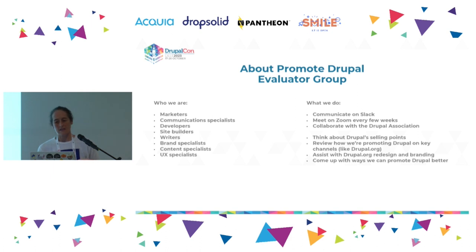Quickly about Promote Drupal — we've heard a lot about this today and in the Dries keynote. We're a group of individuals who meet every couple of weeks with a focus on promoting Drupal more effectively and increasing adoption. We bring together different expertise: branding, content, UX, and developers. We brainstorm messages, channels, and everything to do with promoting Drupal. Over the last year, we've focused on how people evaluate Drupal and other CMSs to decide if it's the right CMS for them, working closely with the Drupal Association.